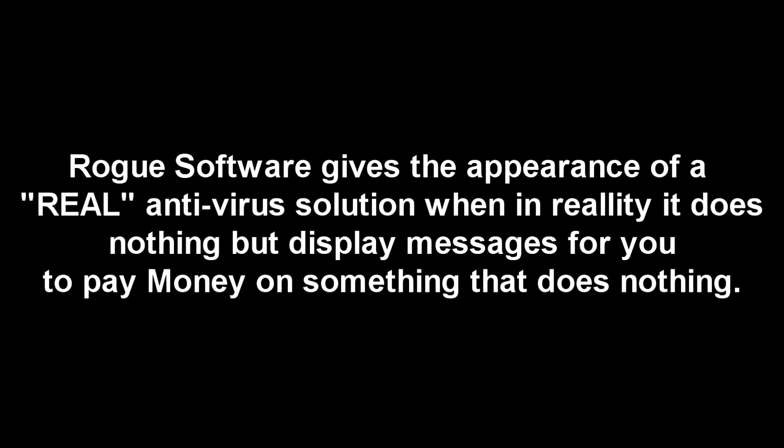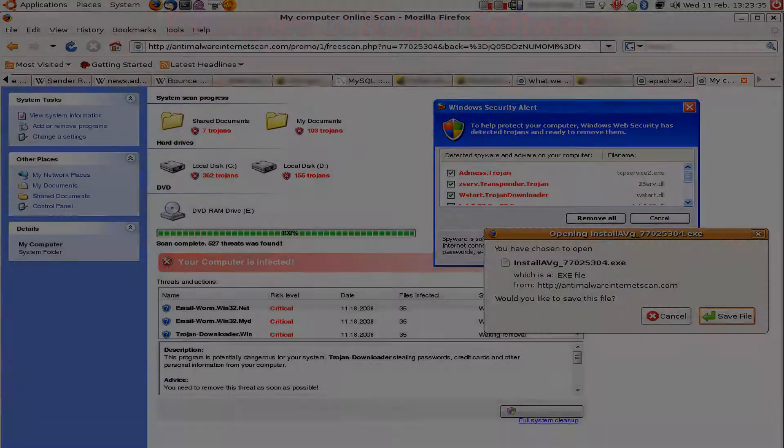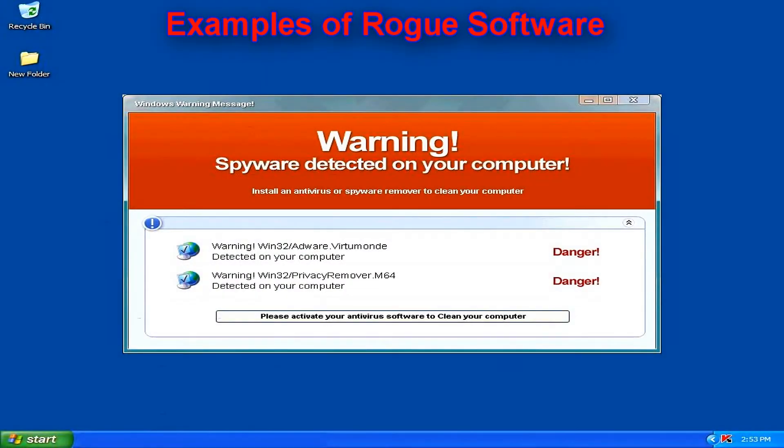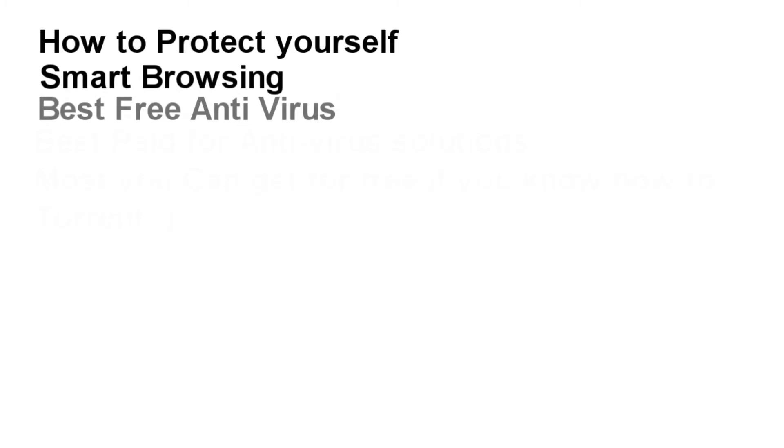There are other things like rogue software, where you think you're downloading a real antivirus but it's really just something someone made to scam money out of you. It does nothing but cause headaches and a nuisance. In this video I'll be covering how to protect yourself, how to stay smart, and what the best antivirus options are.